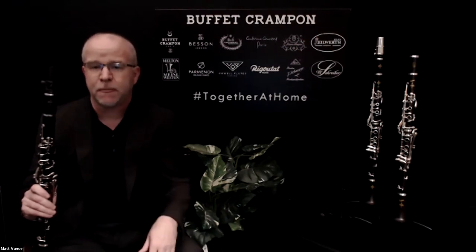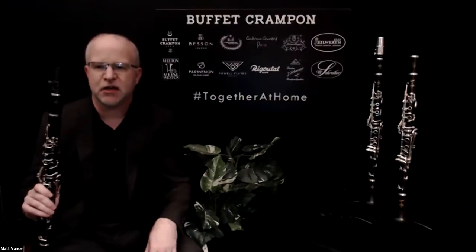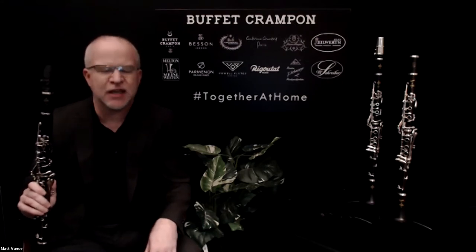Matt, is it important to have a couple of other people listening to you at the same time? Because your perception in your space is one thing, but what somebody might hear standing six feet in front of you could be an entirely different thing. That's a great point, Kurt. It is very important when you are selecting an instrument that you have an objective set of ears listening, if at all possible.